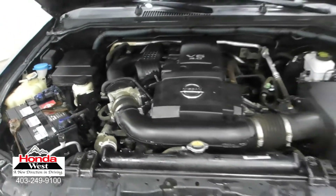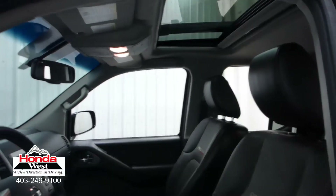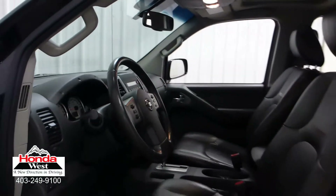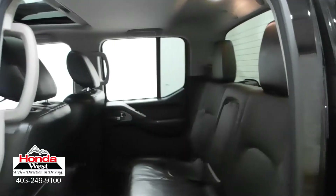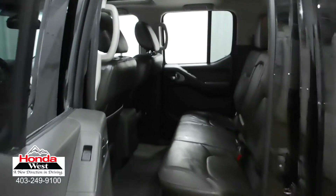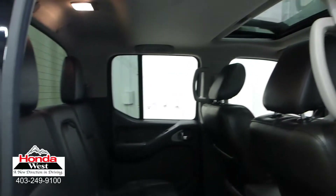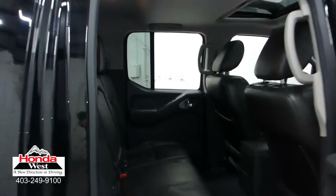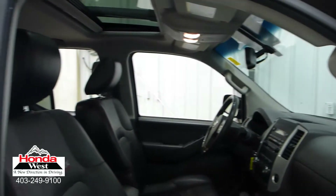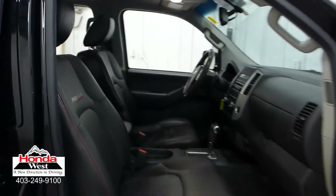And just because our price is the lowest doesn't mean that we've skimped in other areas. All used cars at Honda West go through a thorough mechanical inspection and a recondition to Honda Canada certified standards, whether they're a Honda or not. We then back them up with a minimum of a 3-month, 6,000 km powertrain warranty and a 7-day exchange policy. We will also provide you with a detailed CarProof report, which will give you the history of the vehicle in detail. Market value pricing — it's really that simple.